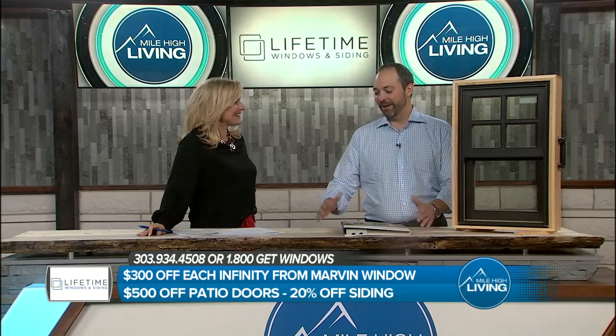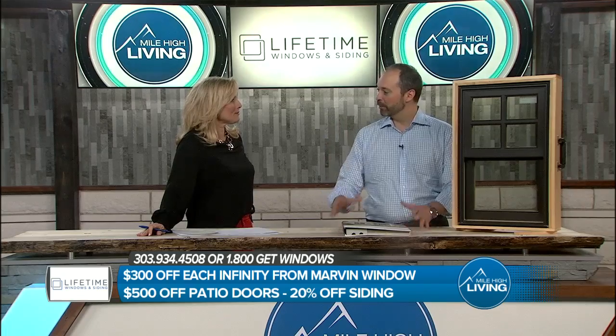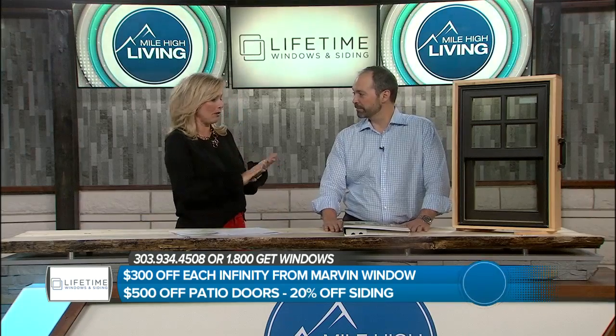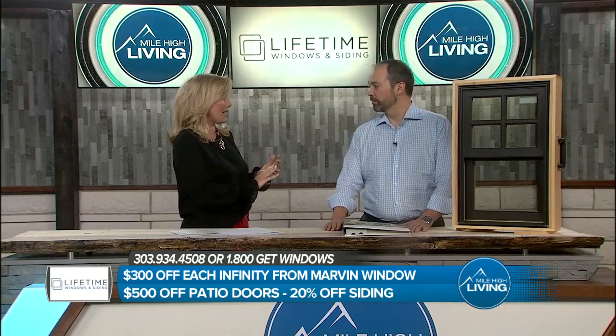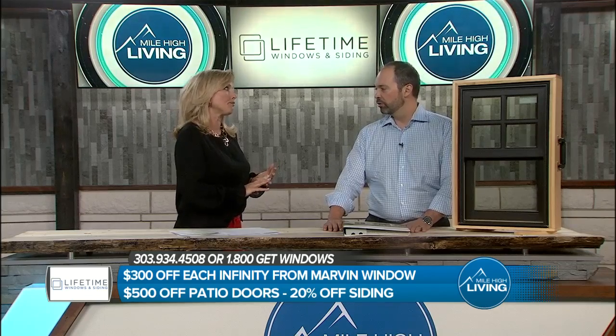As Denver's real estate market just continues to go and go, people are really, really investing money in their homes — smartly. And really, the things that really need that, like those windows, the siding, or even the patio doors as well, can really make a big improvement on your home and its value. Huge.